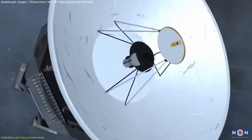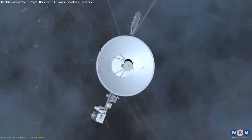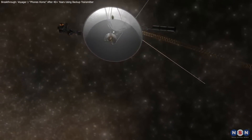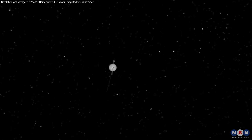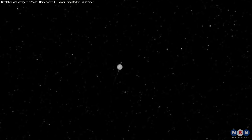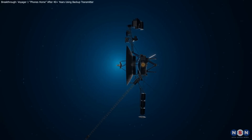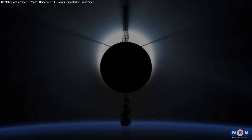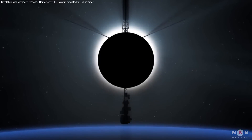The legacy of Voyager 1 will continue to inspire future generations to look to the stars, wonder, and reach for the mysteries beyond our solar system. Thank you for joining us on this journey into the incredible story of Voyager 1. Its resilience and adaptability remind us of the limitless possibilities in space exploration and the enduring spirit of discovery. As we look to future missions, Voyager 1's legacy will continue to inspire and guide us as we venture deeper into the cosmos.